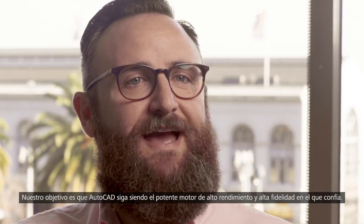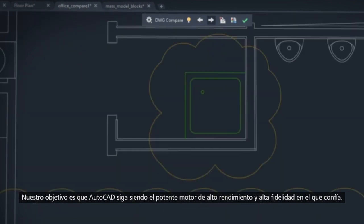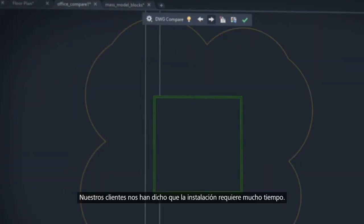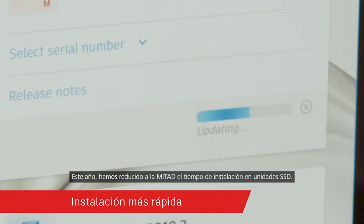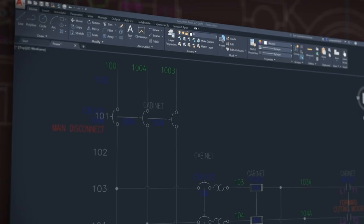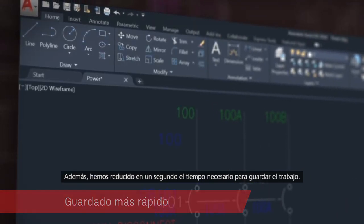Our mission is for AutoCAD to continue to be the high-performing, high-fidelity and powerful engine you trust. We've heard that installation is time-consuming. This year, we've cut install time in half for solid-state hard drives, and we've made each time you save your work one whole second faster.